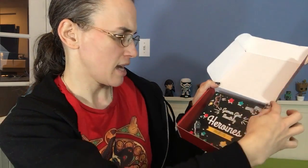Hi, I just got the January Gamer Girl Monthly box and I'm excited to see what's inside and share it. This month's theme is Heroines — Heroines? Is that how it's pronounced? It's kind of exciting. Let's see.